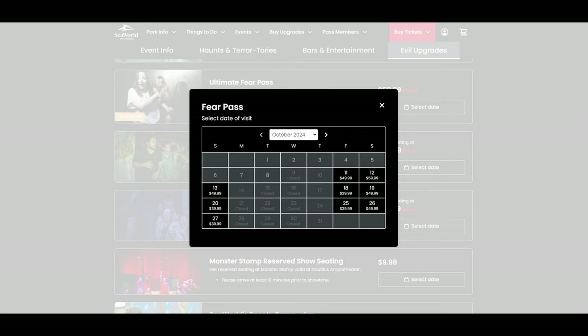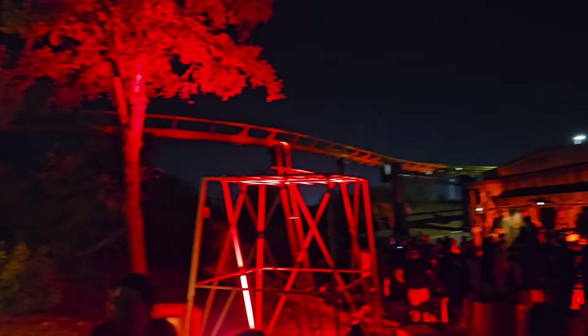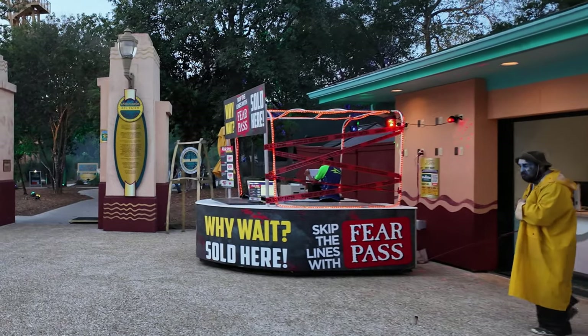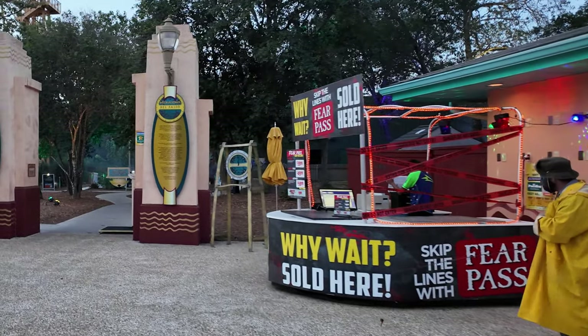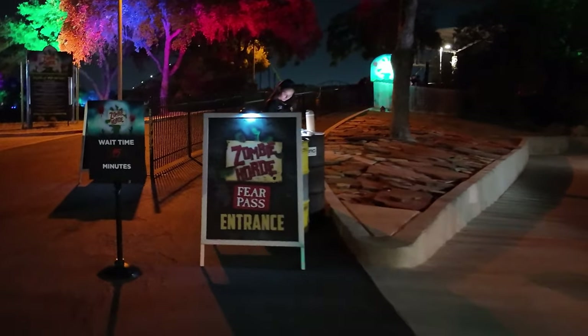Tip number 4: Are the fear passes worth it? If you are just visiting for the day, I would highly consider it, especially on a Saturday. Last year we did wait about an hour and a half for Disassembly Line once, and as much as we love these houses, I'm not sure that wait time is worth it. They do sell single use fear passes, or front of the line passes — usually about $10, but it's possible it may go up depending on the day.